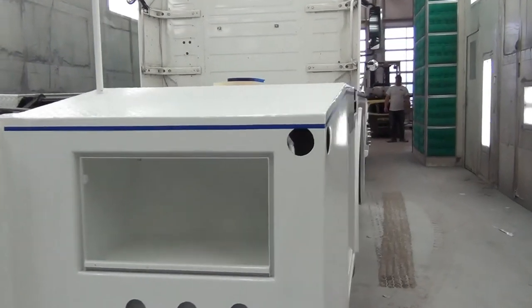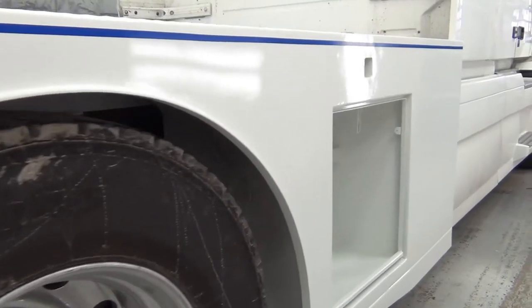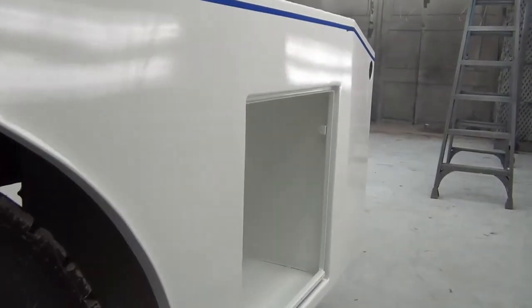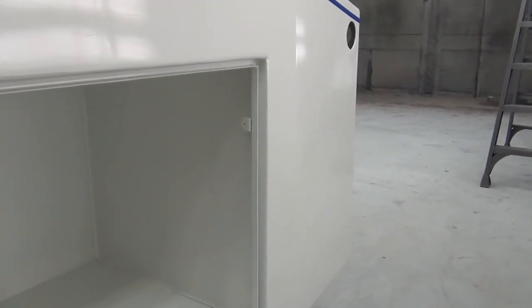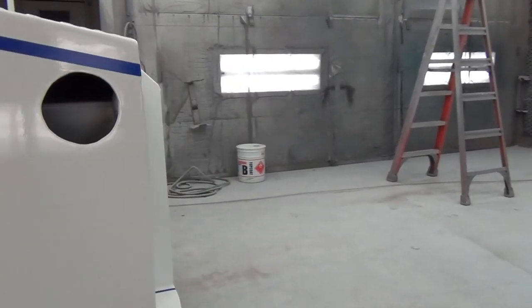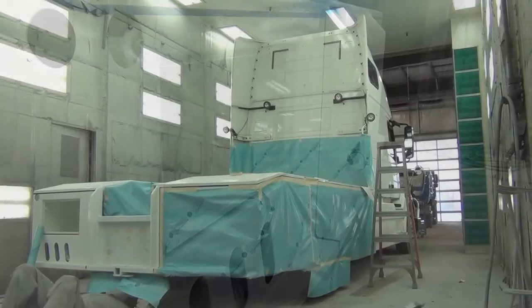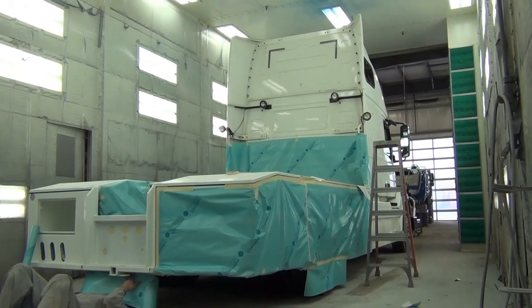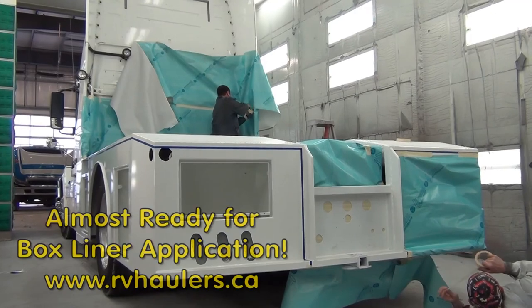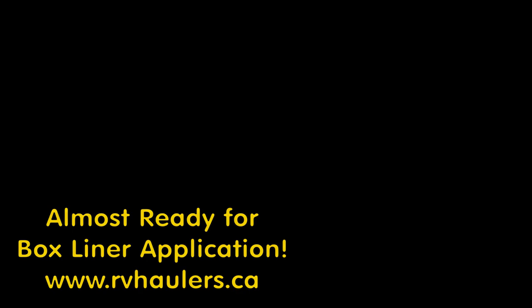Alright, it's been brought into the paint booth to get the box liner applied on the top.